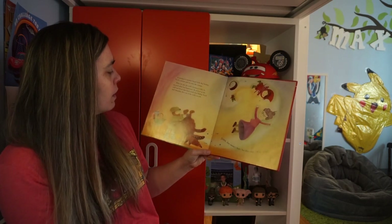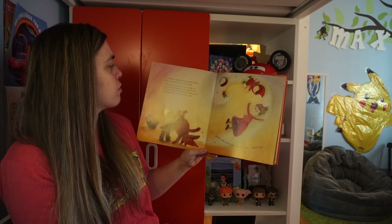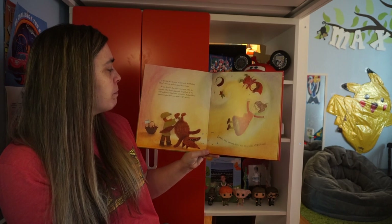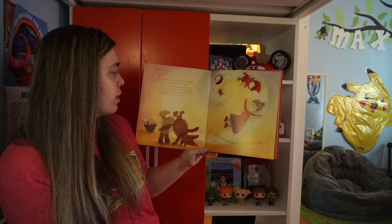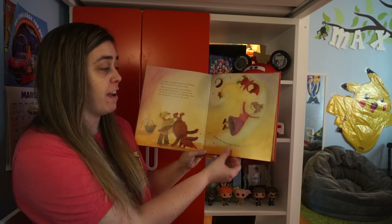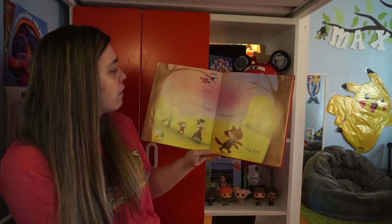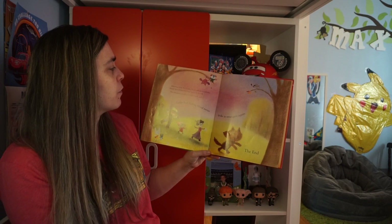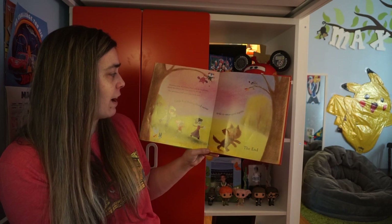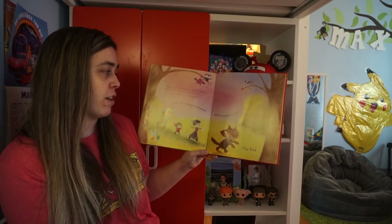Oh no! A passing woodcutter heard Little Red Riding Hood scream and ran into the cottage. When he saw the wolf's enormous belly, he guessed what had happened. He picked up the wolf and shook him hard. Little Red Riding Hood and grandma flew out of the wolf's mouth. Luckily, they weren't hurt, but they were very cross. Grandma, Little Red Riding Hood, and the woodcutter chased the wolf into the forest and over the hill. The embarrassed wolf never came back, and Little Red Riding Hood never spoke to strangers again.